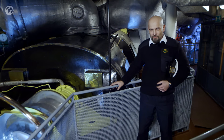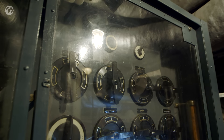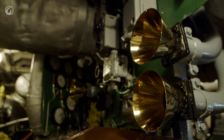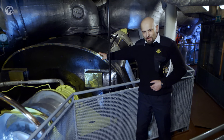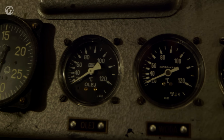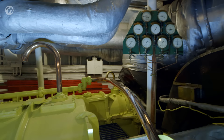Znajdujemy się w maszynowni nr 1, w sercu okrętu. Tutaj, po prawej stronie, właściwe serce — a więc turbina parowa o łącznej mocy 27 tysięcy koni mechanicznych. Były dwa turbozespoły tego typu, więc łączna moc maszyn Błyskawicy to 54 tysiące koni mechanicznych. Zespół turbinowy składał się z turbiny wysokoprężnej, turbiny niskoprężnej i turbiny biegu wstecz. Para puszczana była bardzo powoli na turbinę — turbina musiała zostać rozgrzana i dopiero po uzyskaniu odpowiedniej temperatury i rozciągnięciu się turbiny nawet do 5 cm można było puścić parę pełną mocą, uzyskując odpowiednie prędkości obrotowe i tym samym pełną jej moc.